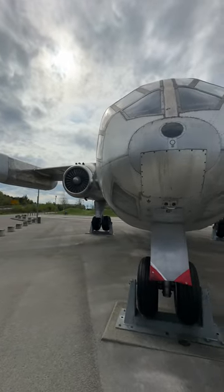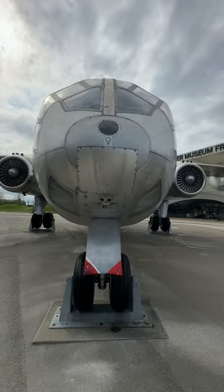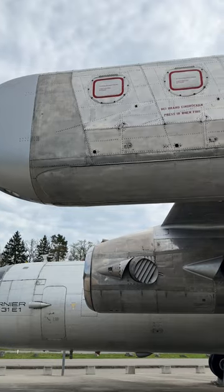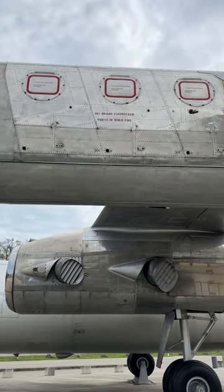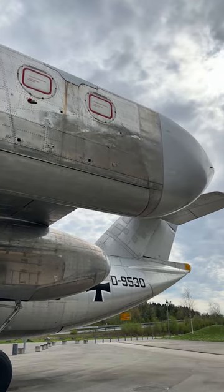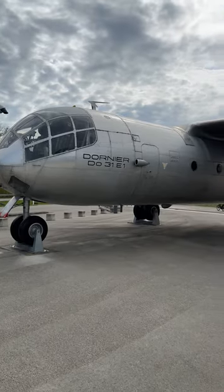You want to see one of the strangest planes in the world? It's the Dornier DO-31. They developed it in the early 60s, and the idea was that it would be a vertical takeoff and landing jet transport. And so it's got a tiny wing.